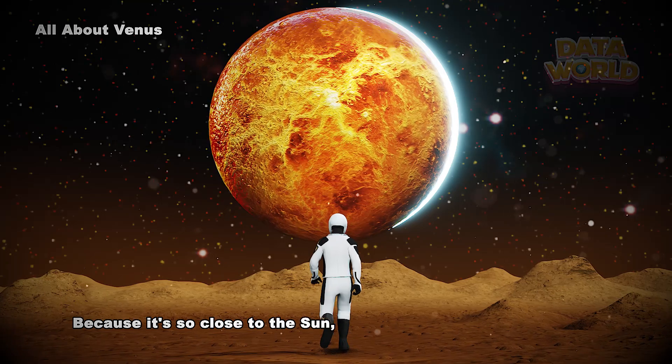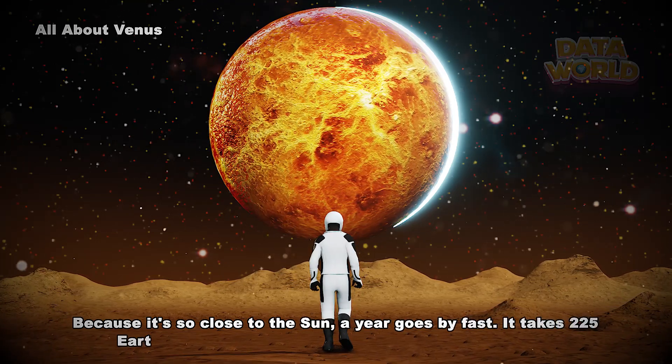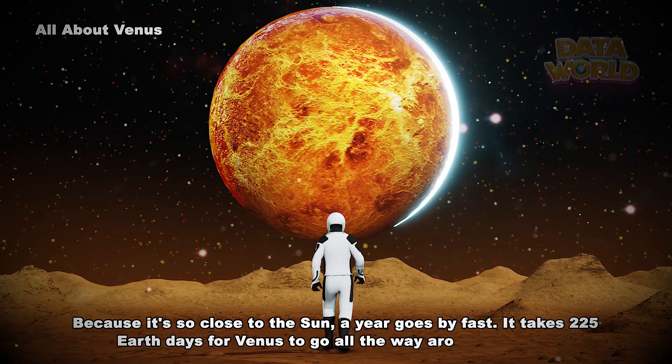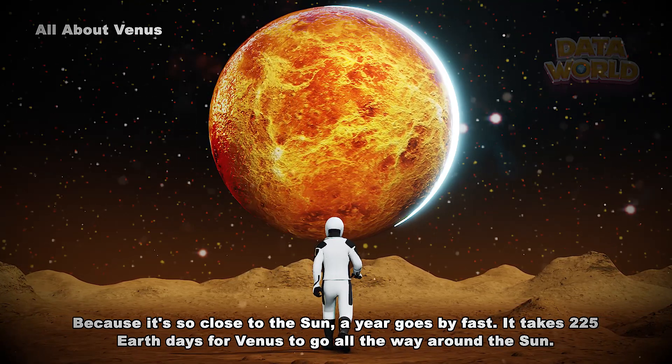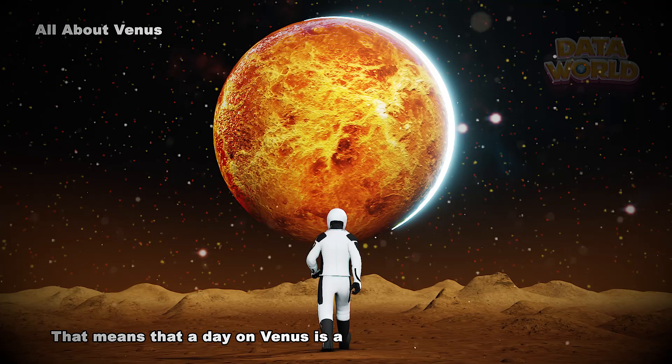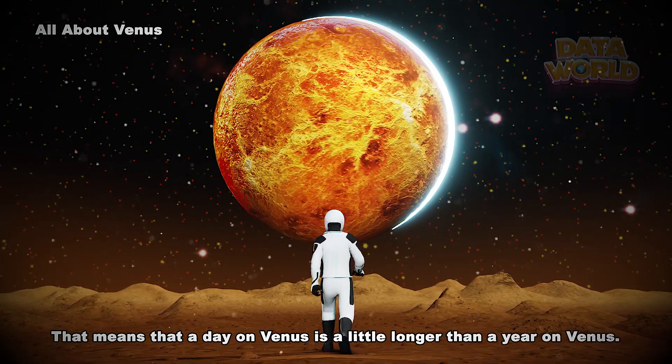Because it's so close to the Sun, a year goes by fast. It takes 225 Earth days for Venus to go all the way around the Sun. That means that a day on Venus is a little longer than a year on Venus.